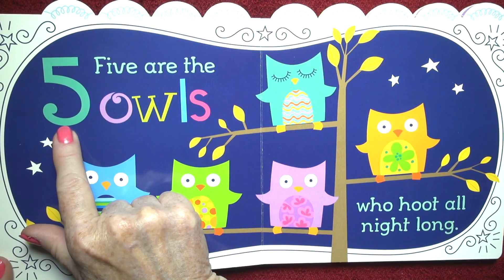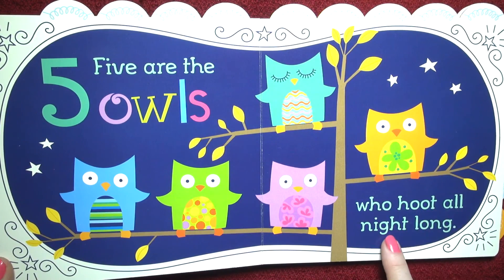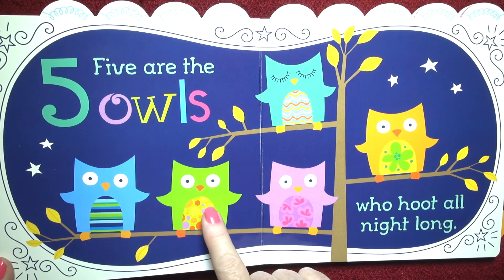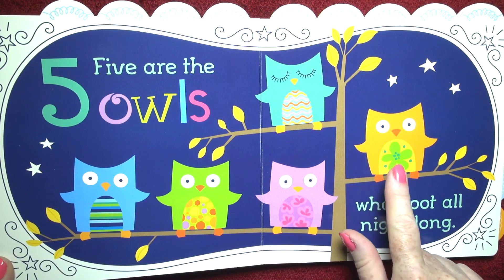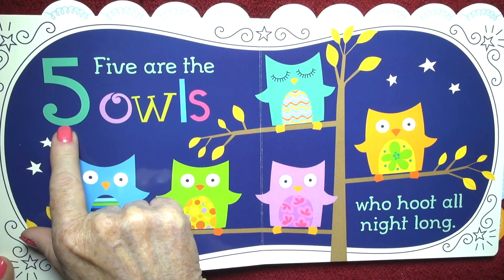Five. Five are the owls who hoot all night long. One, two, three, four, five. And there's the number five.